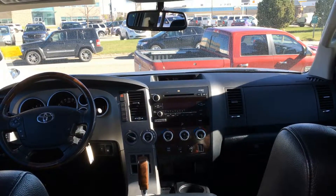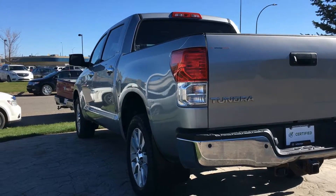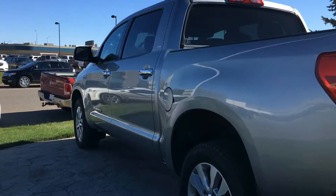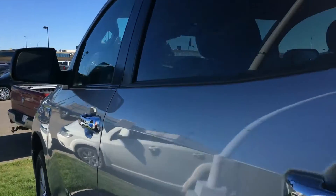It wouldn't be a road trip without a sunroof. The 5.7 liter V8 i-Force engine offers 381 horsepower with a towing package installed. This Tundra is road trip ready.